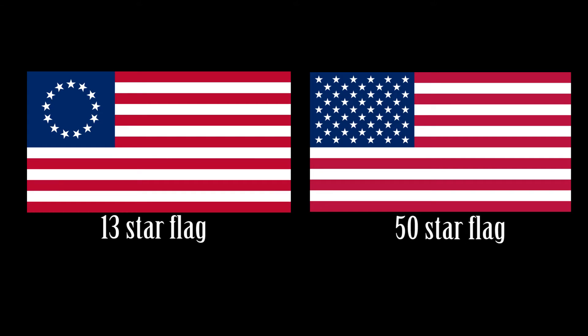At that time, the American flag had 13 stars for each existing state, versus the 50 that appear on the national flag today.